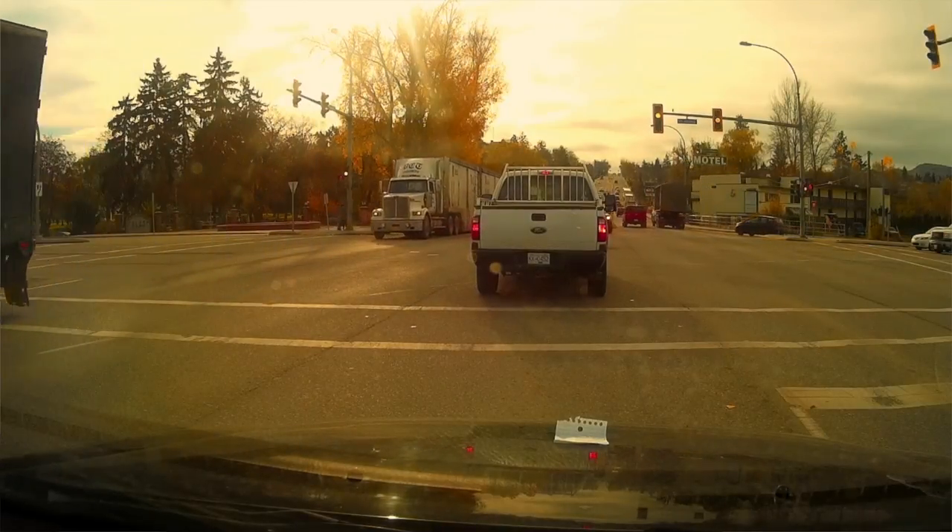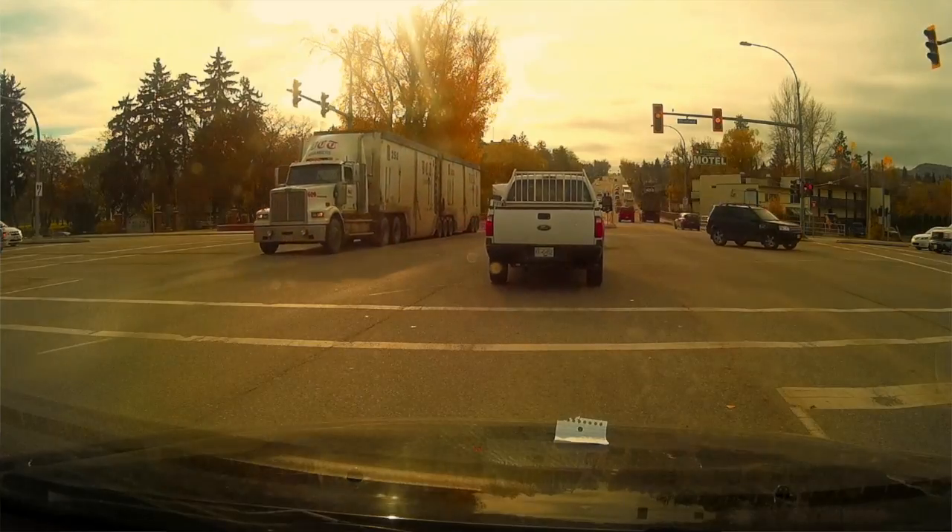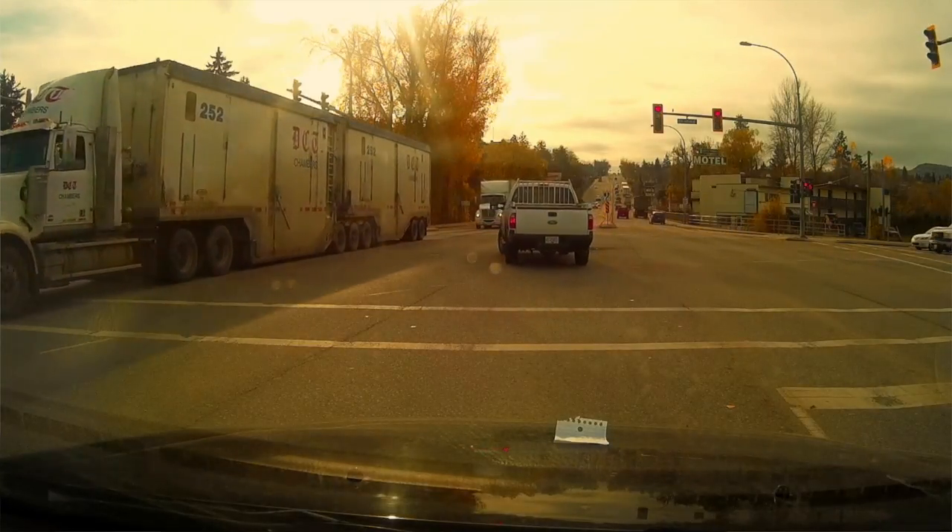I know for new drivers and other drivers, you're going to be anxious when you're sitting in the intersection and the traffic light is turning from yellow to red. So check, double check, and pause, and make sure that oncoming traffic is coming to a stop before you commit to that turn.